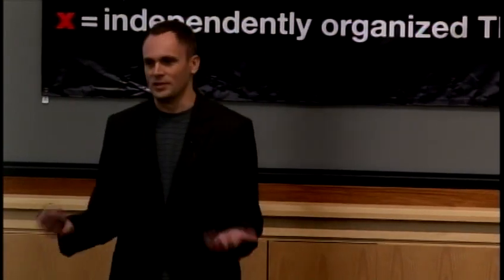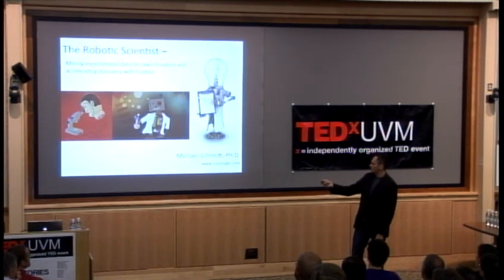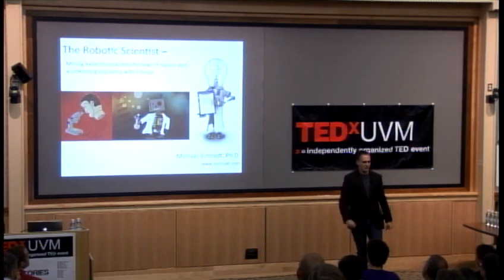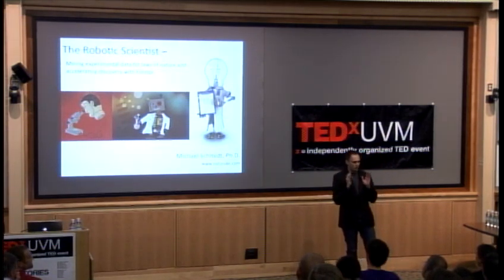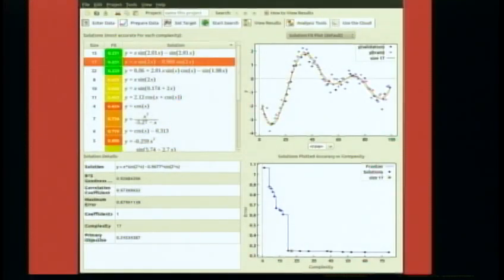Over the past five years I've been working on a new type of artificial intelligence that the popular media has referred to as the robotic scientist. If you search Google for robotic scientists, you'll see pictures like this - a robotic head looking at a microscope, a cartoonish robot in a lab coat holding beakers, or a scientific-looking light bulb with a white jacket and clipboard. But when I say robotic scientist, what I really mean is something like this - a program called Eureka.